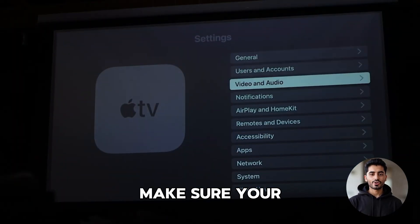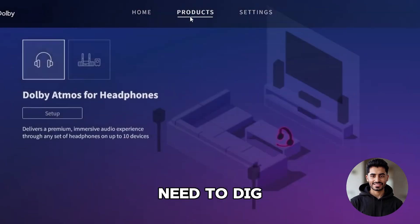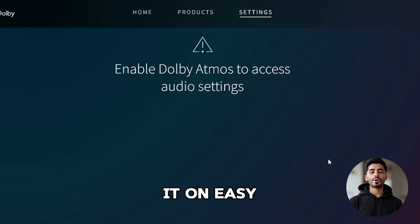Lastly, make sure your device settings are set up right. Some gear auto-enables Atmos, but sometimes you'll need to dig into the audio output or surround sound settings and manually turn it on. Easy win once it's dialed in.